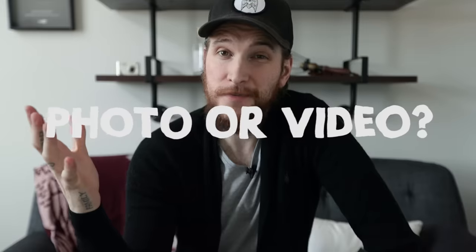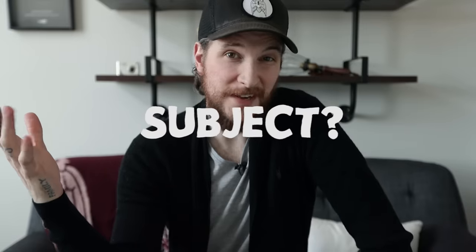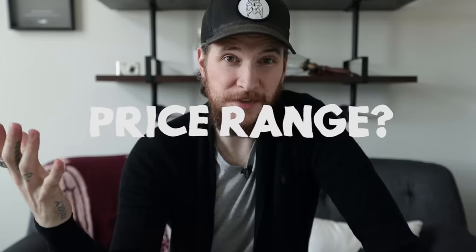There are three questions you need to ask yourself before you can start to figure out what it is that you need. Number one: are you shooting photo or video? Number two: what's your subject? And number three: what's your price range? When you answer those three questions, that's going to set you on the right path a little bit closer to figuring out what you need.